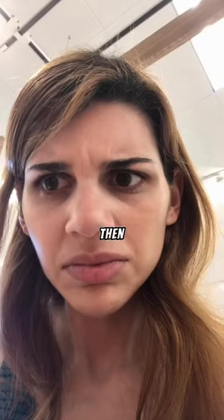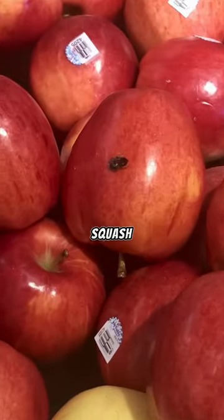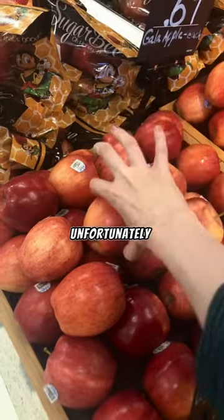69 cents. But then I looked closer and noticed there was a squash bug on one of the apples. Unfortunately, it was the cheapest item I could find, so I had to take it.